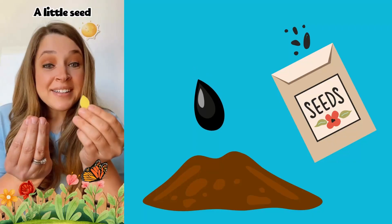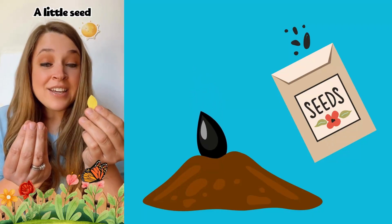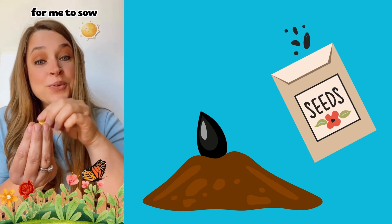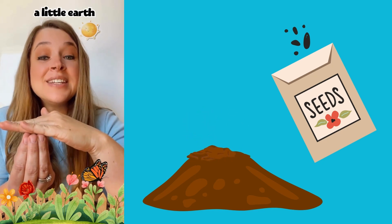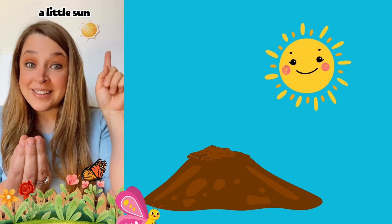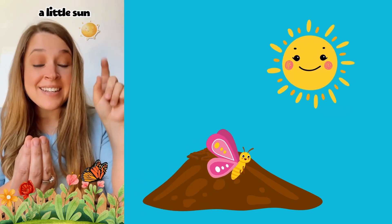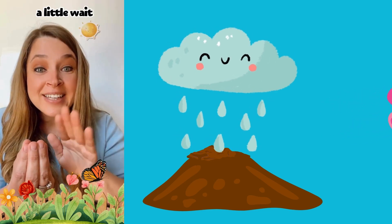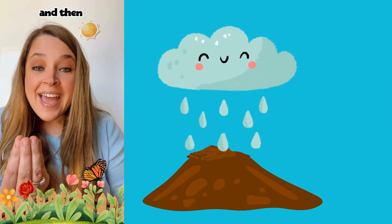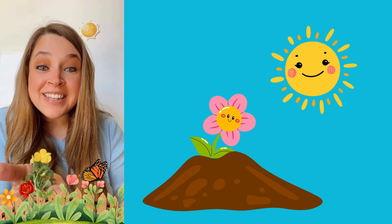Let's go. A little seed for me to sow. A little earth to make it grow. A little sun. A little shower. A little wait. And then a flower. A little flower.